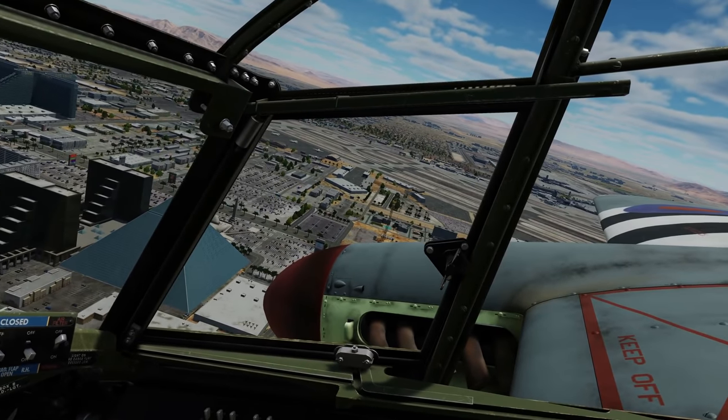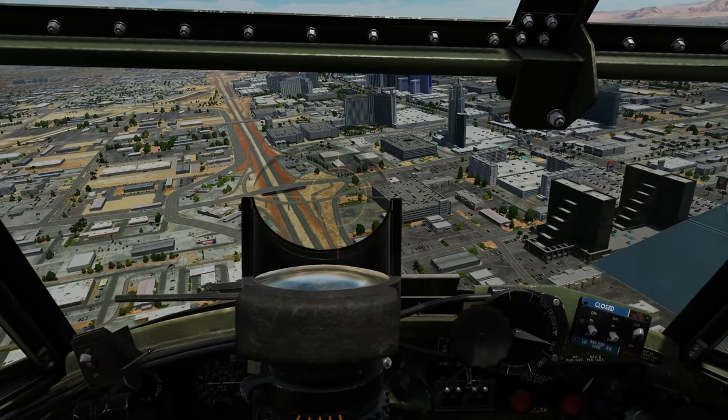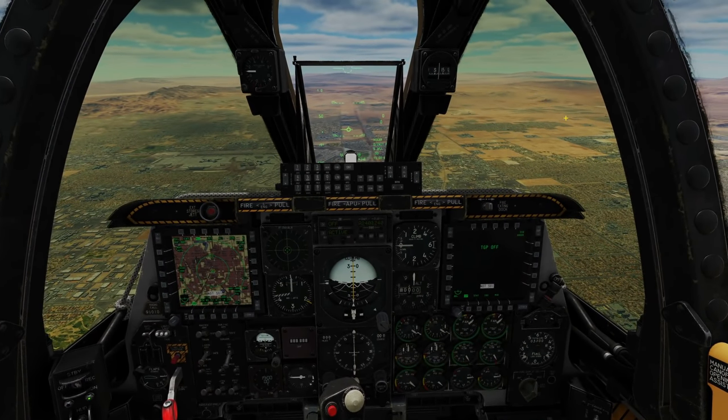My advice: rather than going really fast, keep a little bit slower and turn tight — it just outturns the A-10. Let's swap around, because I want to see if I can find a way to beat it. All you need to do is present your reflector sight on everything else and it's done.